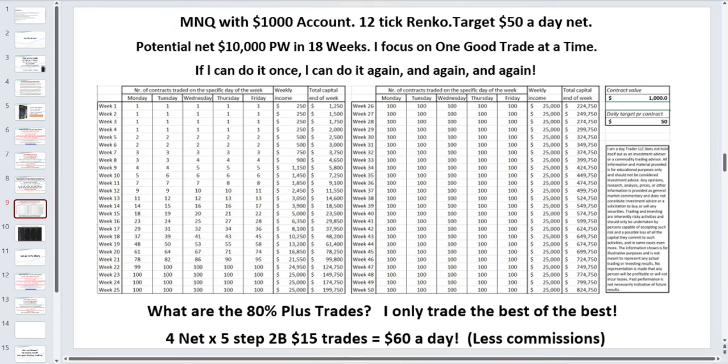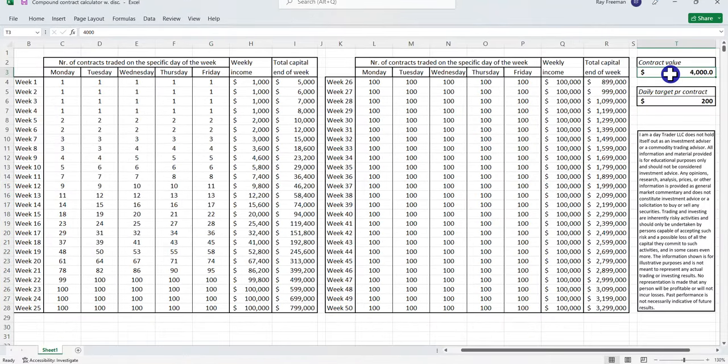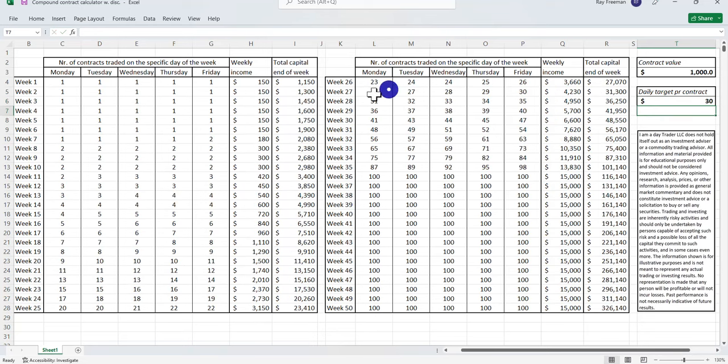Let me quickly show you this compound sheet. If you've got $1,000 in your account and go for just $30 a day, it will take you 33 weeks to get to an income of around $10,000 a week. You do not start trading a second contract until you double your money. You might decide after 10 or 15 weeks to fast-track by adding more capital, but if you're low on funds, you can start with $1,000.